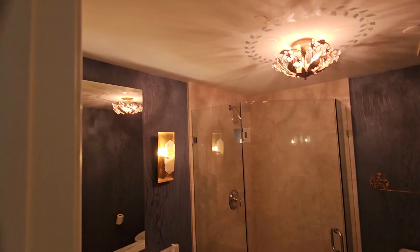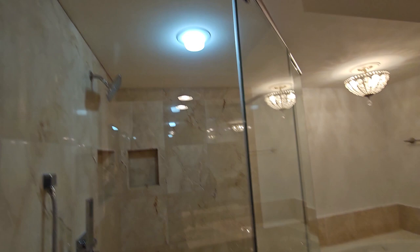We have the master suite here. Huge, huge closets. You have another closet here, and the bathroom also is a very good size. They also did one extra closet here.